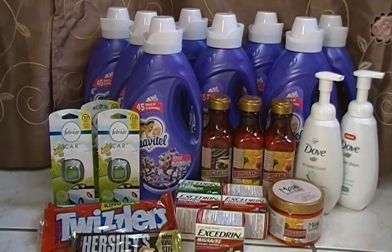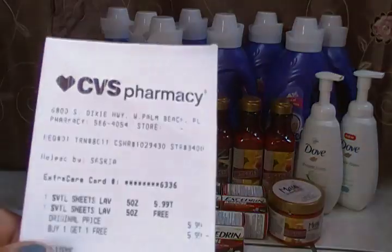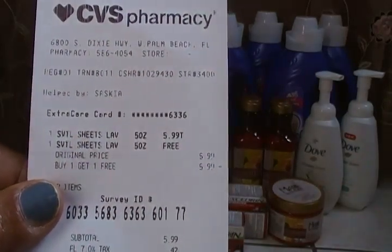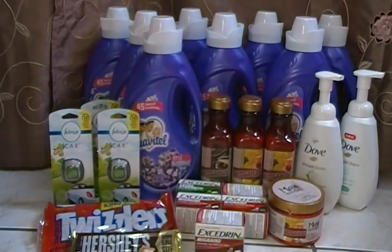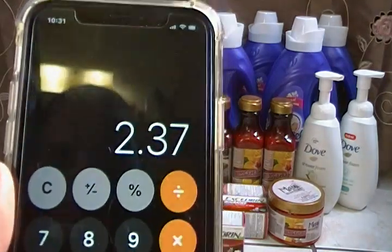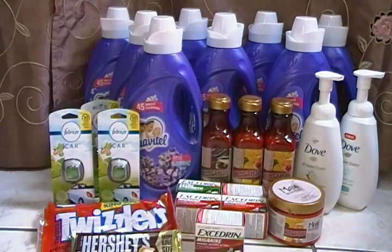I then went to another store and got two more Swivel Tails, for a total of eight — all buy one get one free. My out-of-pocket for the second store was $5.99. My total out-of-pocket for all eight Swivel Tails was approximately $23.96. After receiving $5 back in ECBs, that brought it down to $18.96. Divided by eight, I paid $2.37 each for my Swivel Tails — I had no problem with that.